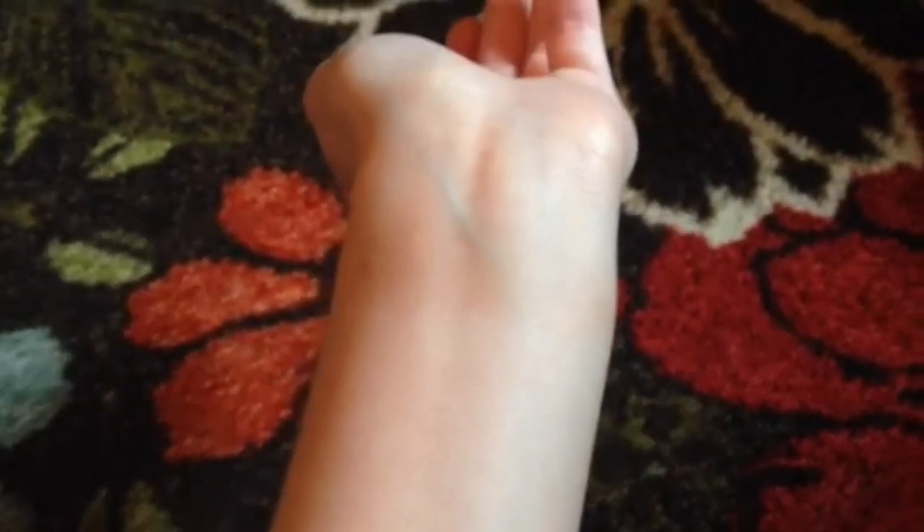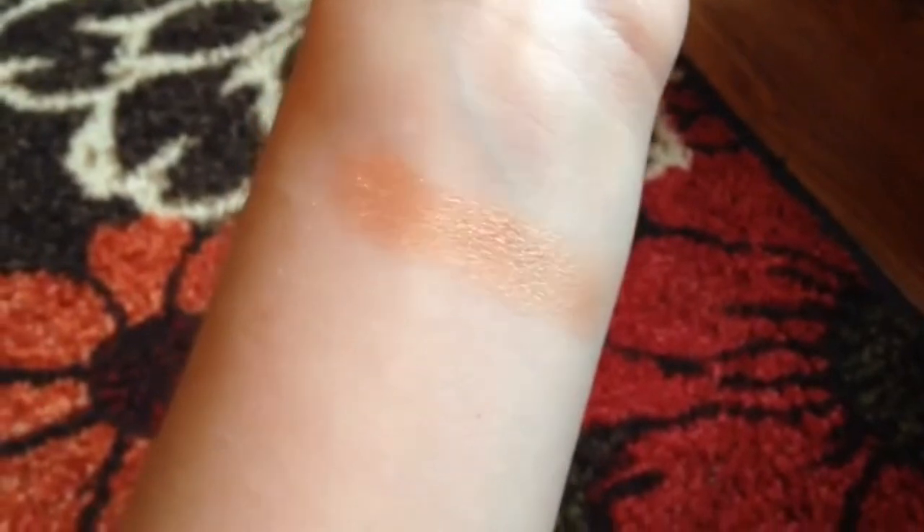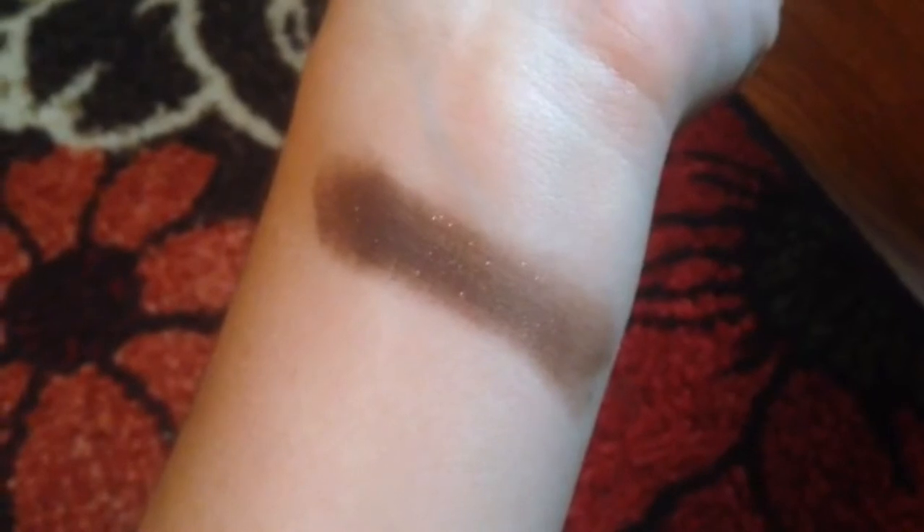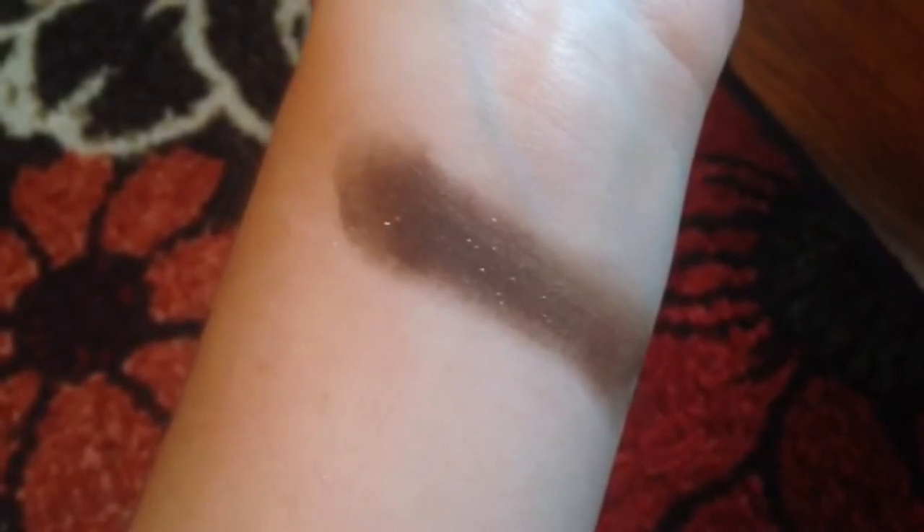The next color is called Big Baby. You might not be able to see it because it almost exactly matches my skin color — it's just a matte almost-white color. The next color is called Sassy Bun, a very sparkly metallic bronze color. The next color is Sippy Sippy — it's a dark brown, very sparkly, very pretty color. It looks like it's got a couple different colors of glitter in there.